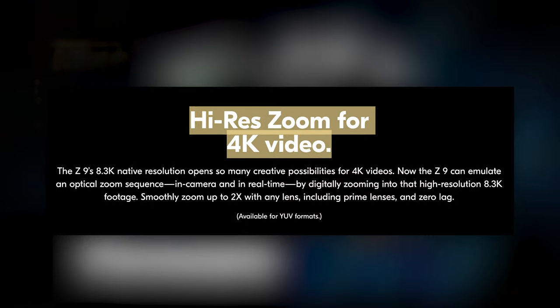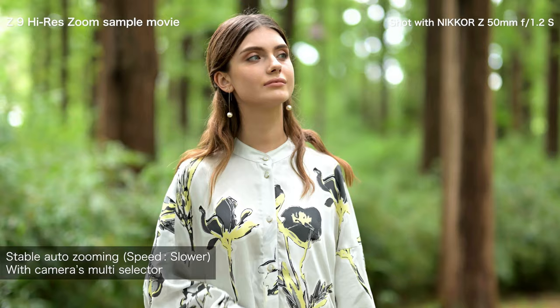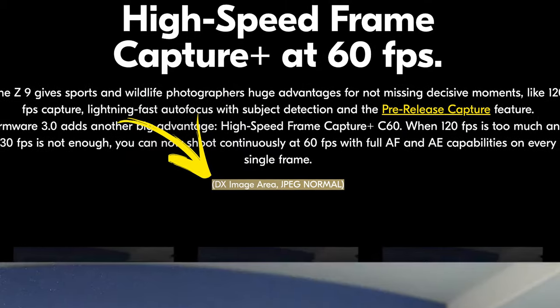They include high-res zoom when capturing 4K video — this feature basically shoots in 8K but gradually crops to a 4K frame, doubling the focal length while keeping native 4K resolution. There's also high-speed frame capture plus, called C60 mode, which allows you to take 60 19-megapixel still JPEGs per second with a DX crop.